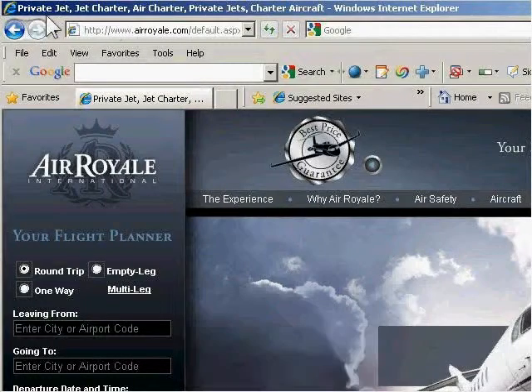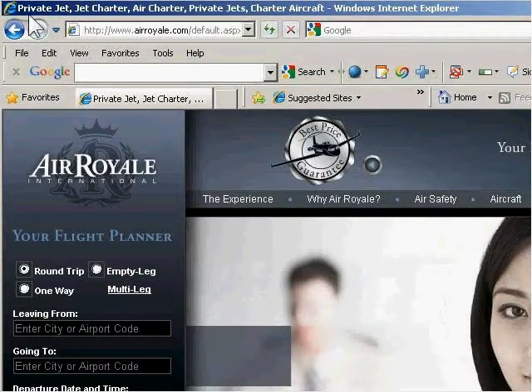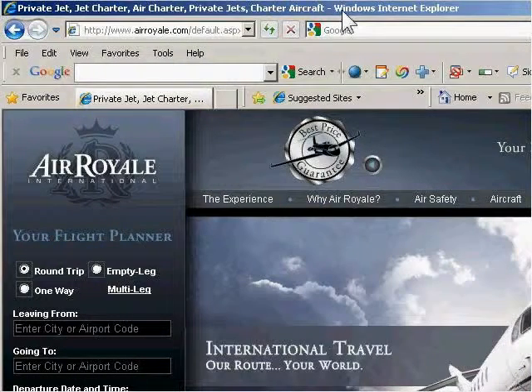If you look up at the top, I always start with the title tags. They've got great use of title tags using all their keywords. You've got private jet, jet charter, air charter, private jets, and charter aircraft.